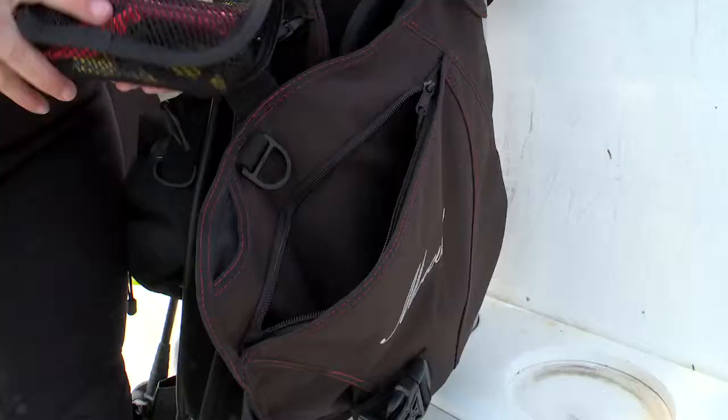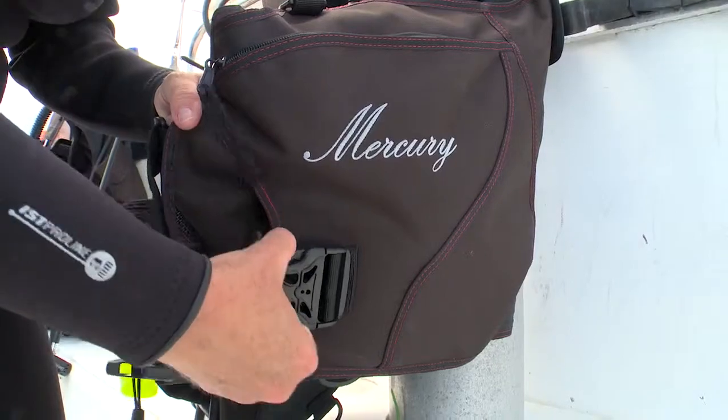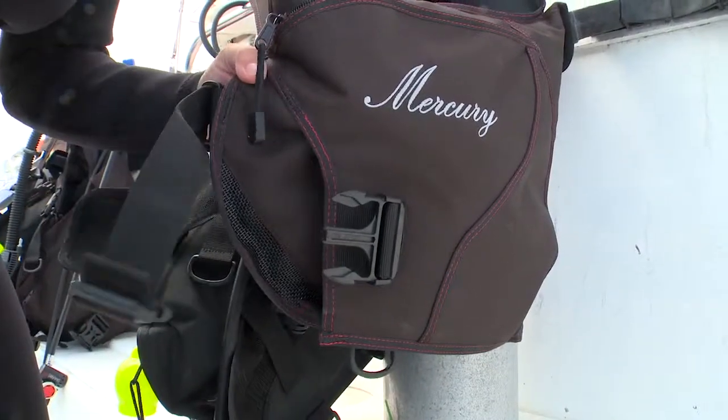The BC has extremely large cargo pockets that are really easy to access underwater. It carried all the safety equipment that I like to have with me on a dive. The integrated weight system has a buckle with a pinch release that's very easy to release, whether you're underwater or topside.